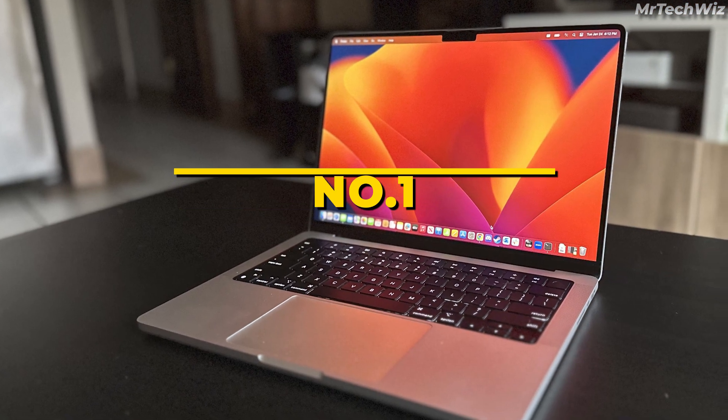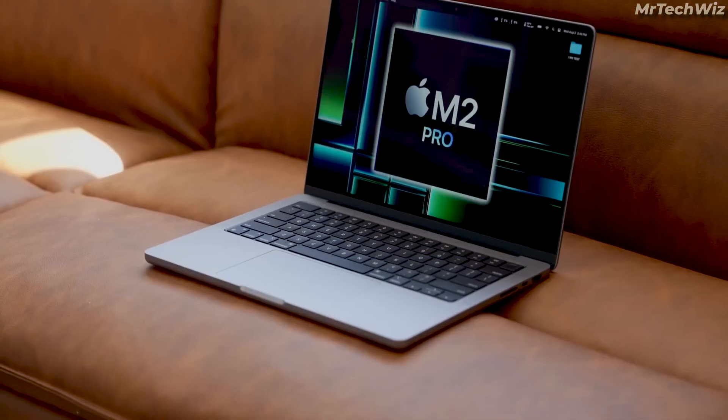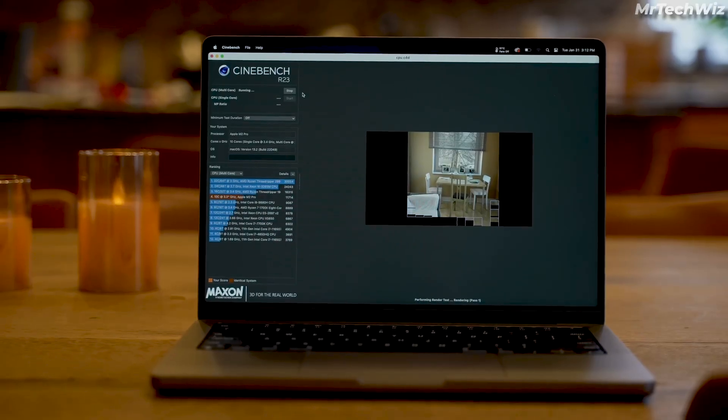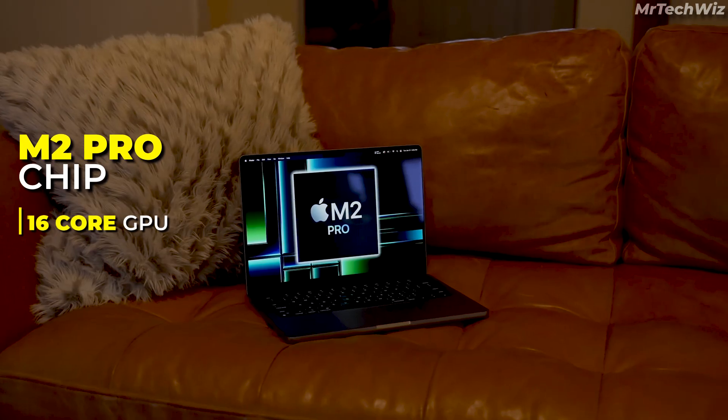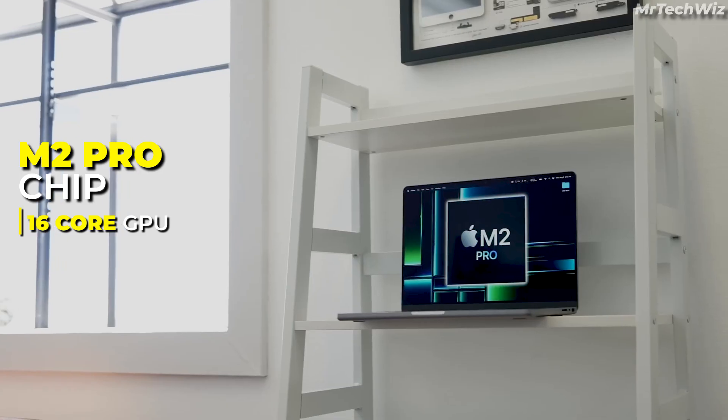And the third one is the Apple 2023 MacBook Pro with the M2 Pro chip, which is a powerful and versatile laptop that is well-suited for coding and other demanding tasks. It features a 10-core CPU and a 16-core GPU, providing exceptional processing power and graphical performance.